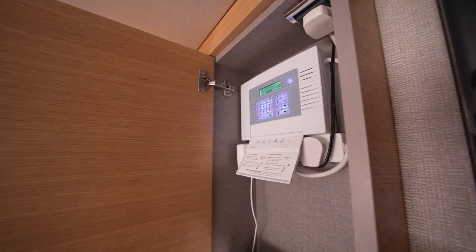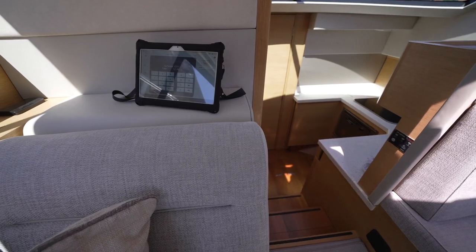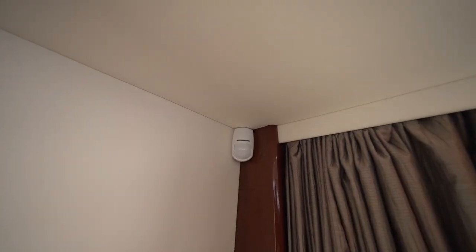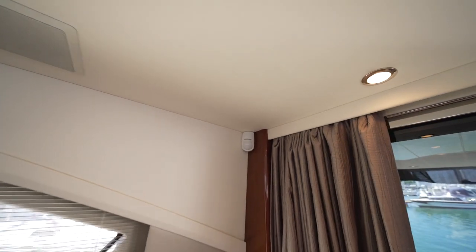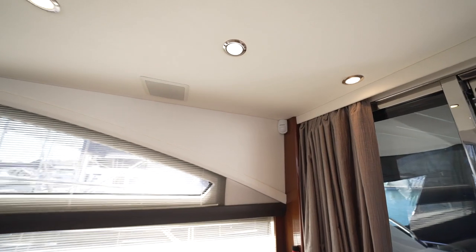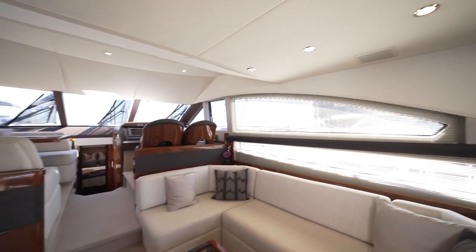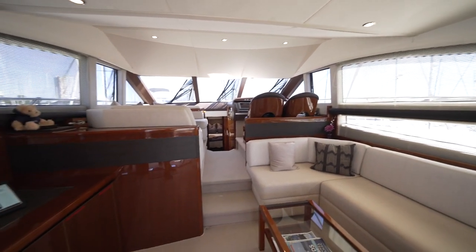The control panel communicates over Wi-Fi primarily, which is provided with a 4G router. If the boat hasn't got Wi-Fi, you can put a SIM card inside the machine, so no matter what, wherever you go, the system will still work because it's got the infrastructure to make it work.